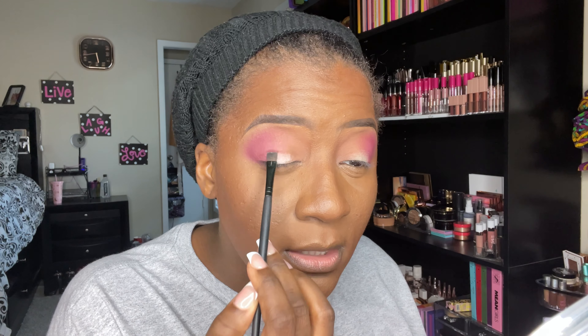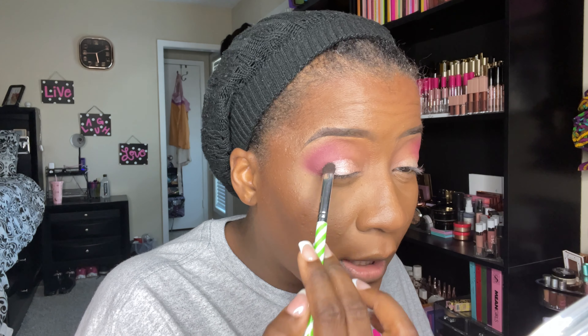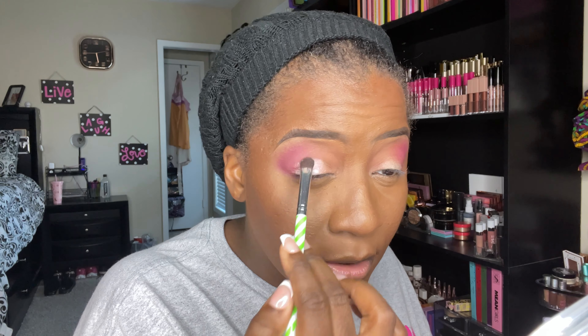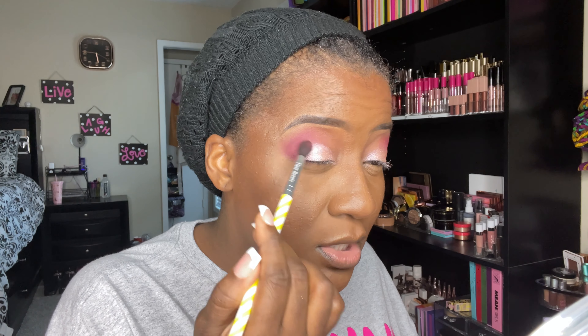For the center of my lid I'm going to lay down just a little bit of NYX Glitter Glue. For the center of my lid I'm going to go into the shade Blondie — it's like a really soft pink shimmer shade, really pretty in the pan. It picks up really nicely on the brush. In combo with the NYX Glitter Glue, being a dynamic shimmer shade, it looks really nice.